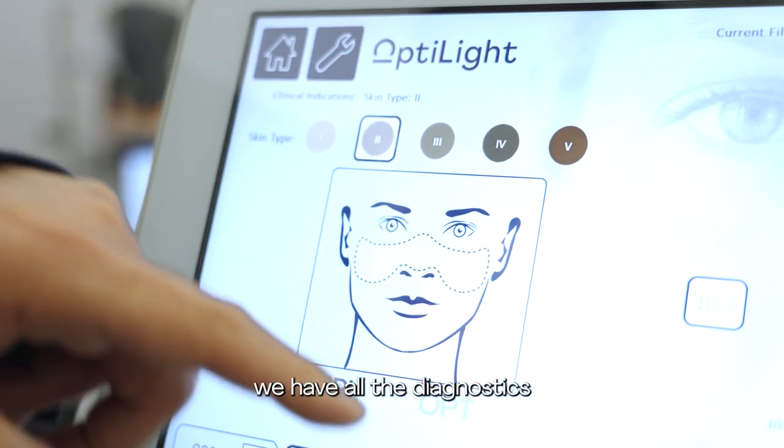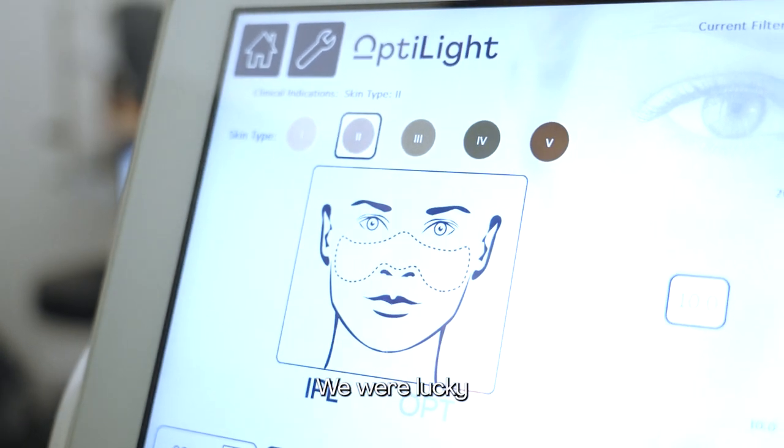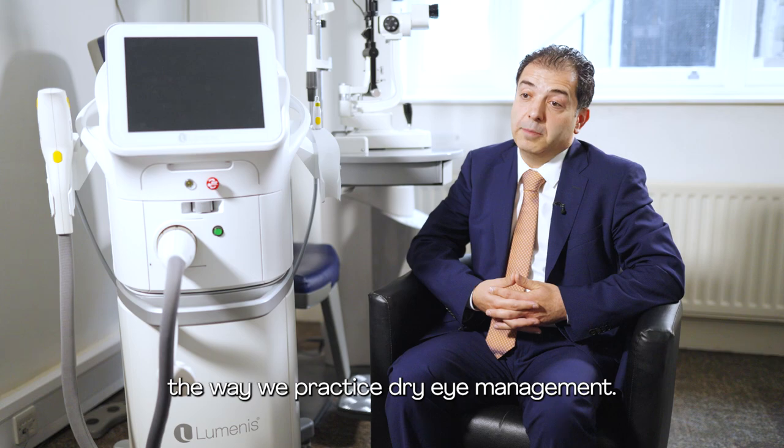I decided to start the first dry eye clinic in London. This was a consultant-led dedicated dry eye clinic where we see patients, we have all the diagnostics, and we try to acquire all the treatment management options. We were lucky because our clinic was the first to get light therapy to our patients, and this has definitely changed the way we practice dry eye management.